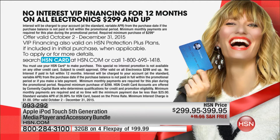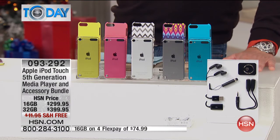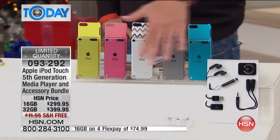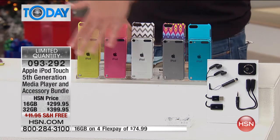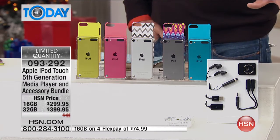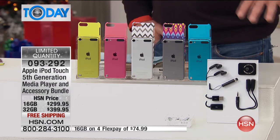If you want the 32 gig, a lot of people go for it because it's only about $9 more per month — that's $33.33. So you have your choice of either one. To be able to get it for $25 to $35 per month is a great deal. And remember, this package will never be replicated — it's the final airing of the iPod 5th generation. So if you want it, grab it now.